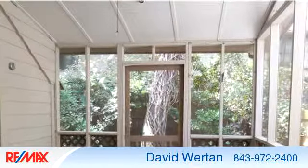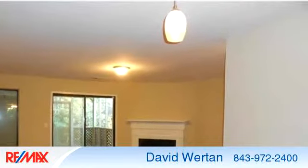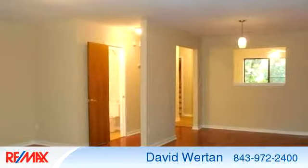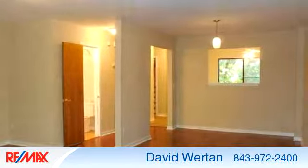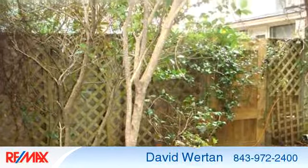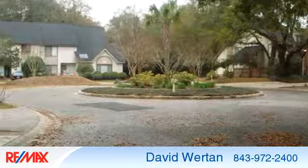To arrange a time to stop by and view this listing, or if you would like more information, please contact 843-972-2400. That's 843-972-2400. Thank you for your interest in this listing and enjoy the presentation tour.